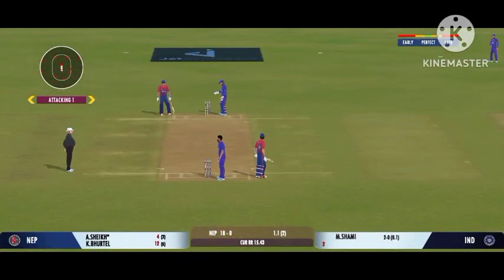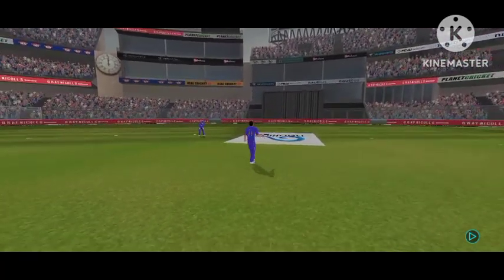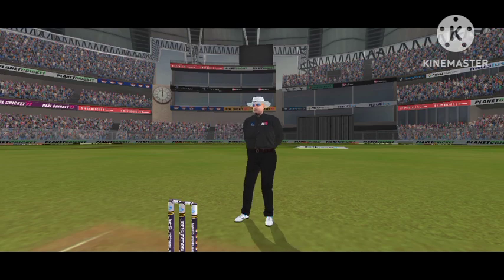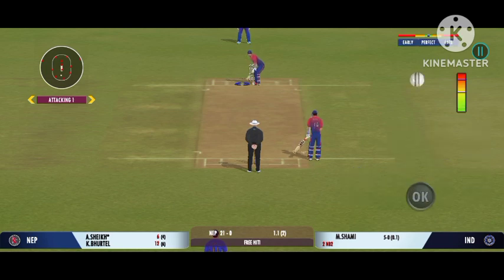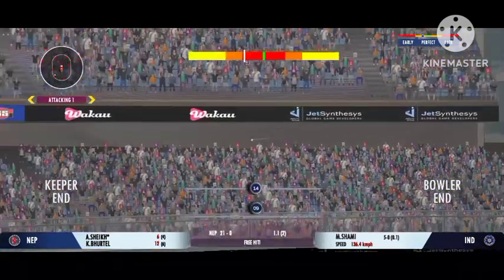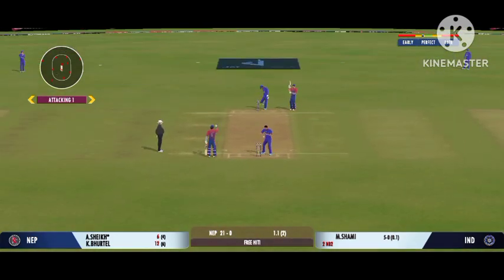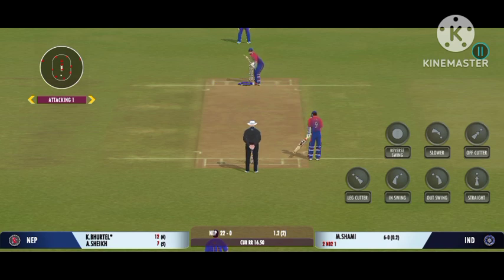Oh, he's throwing it wide. No ball called. Batsman all set to cash in on this free hit. Up in the air — good catch, but off a free hit though. He really had to reach for the ball to collect it. He can sense something is going to happen here. The bowler not allowing the batsman to free their arms.